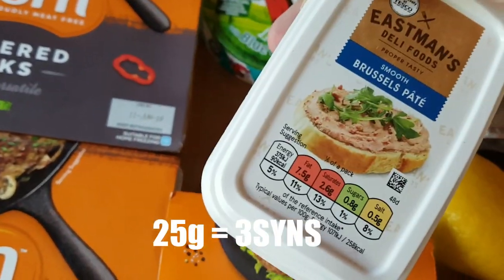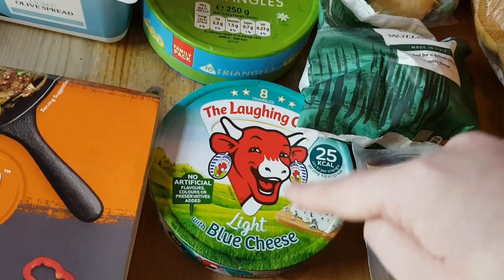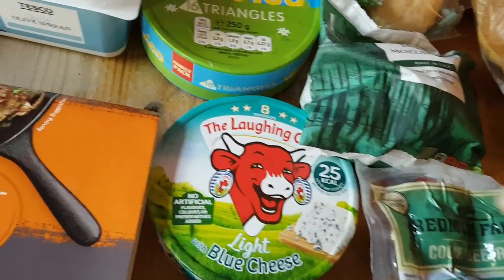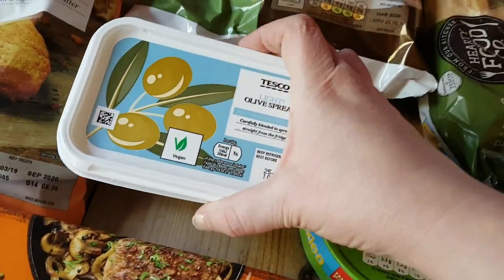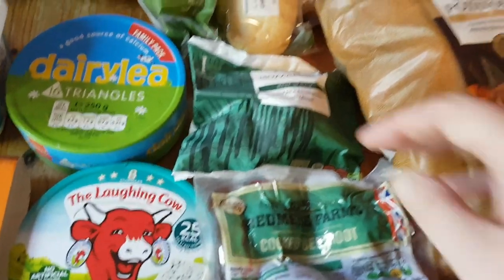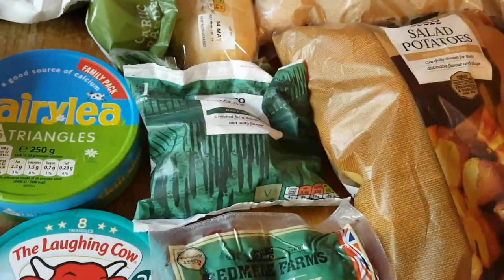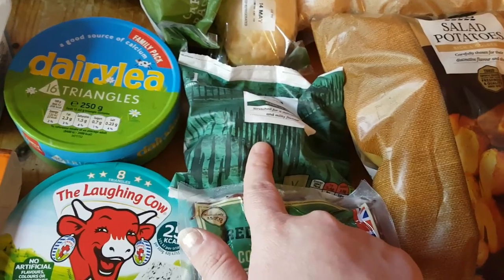Tubby patty - I think this is 3.5 syns for 25 grams, I will double check. These are a staple item in all my shopping hauls. The Laughing Cow Light with blue cheese - I think you can have 5 as a healthy extra B choice, and they're 1.5 syns each per triangle otherwise. I've got some light olive spread, two garlic breads for anyone who's here - obviously I won't be having them. I've just this minute realised I picked up a regular mozzarella when I meant to pick up a light mozzarella, so I'm going to have to go back to Tesco and get a light one, because you get more mozzarella when you get the light ones.